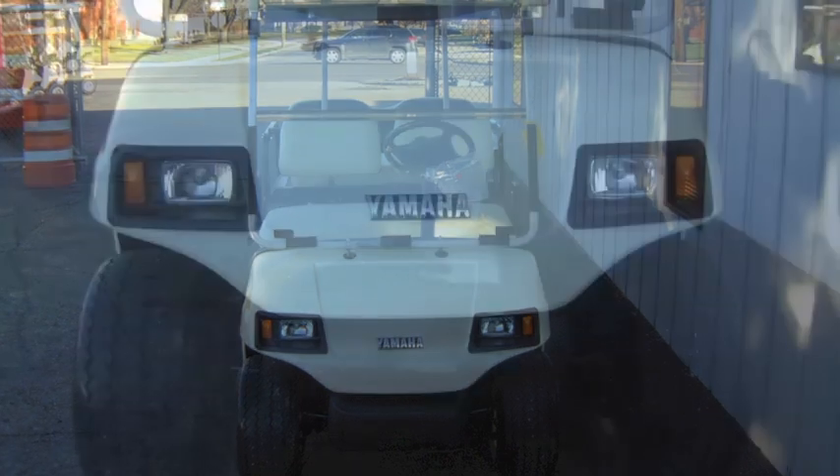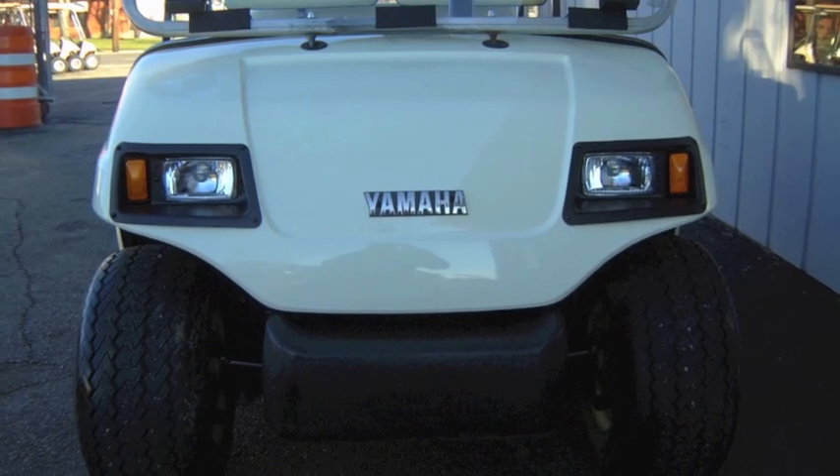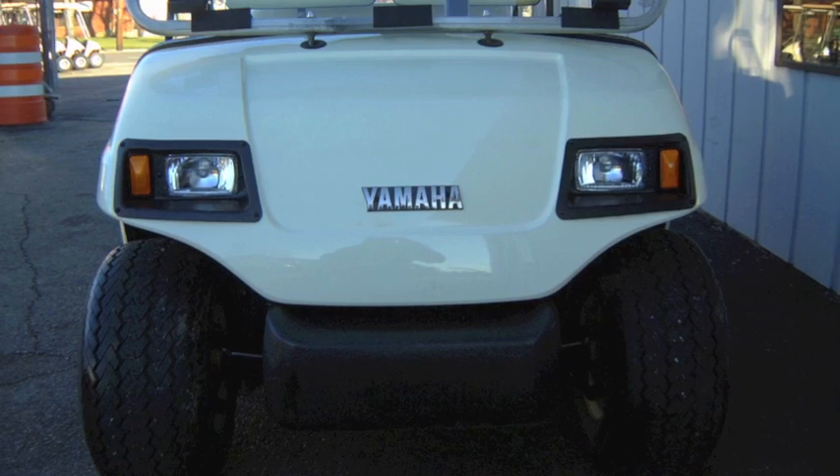If you're in the market for a super clean, like new, late model street ready gas golf cart, then you need to take a closer look at this cart.